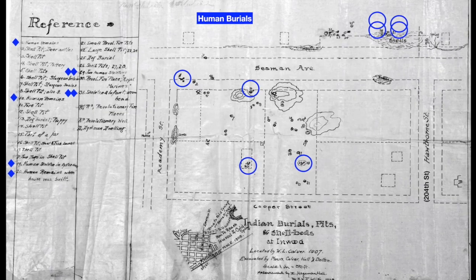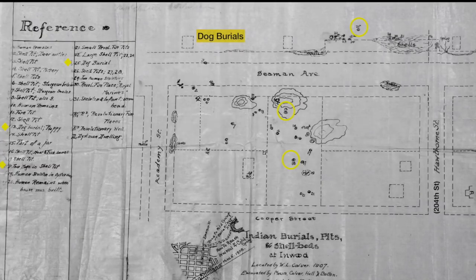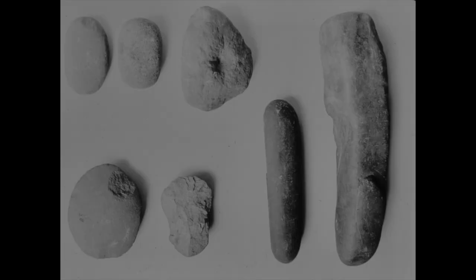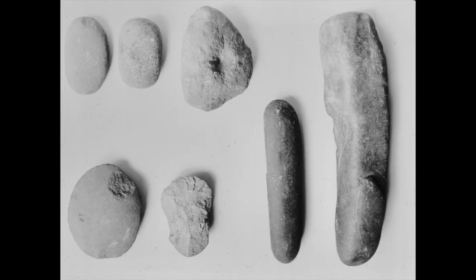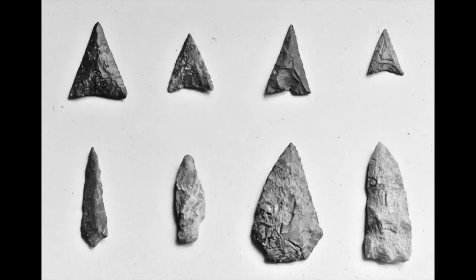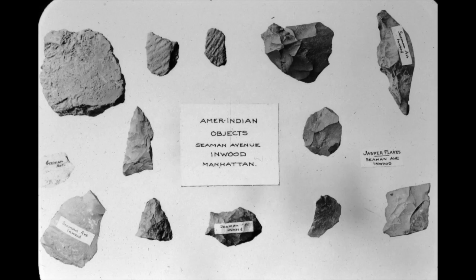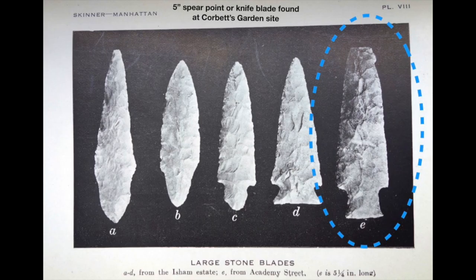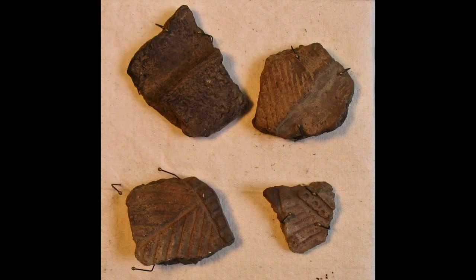In addition to eight human and four canine burials, they also recovered numerous items of a more domestic nature: pestles and hammerstones for preparing food, axes, stone points, fishing net sinkers, awls and gouges, fire pits, pottery shards, and trash deposits containing bones from meals eaten millennia ago. All indications that a large group of people had lived on the site for many years, and possibly for centuries.